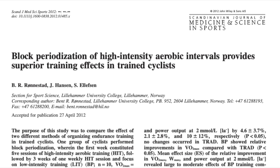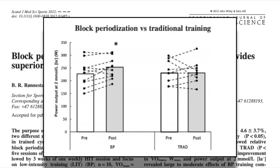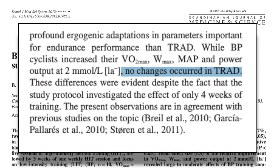For example, in one study on block periodization with high intensity intervals, they found that in the block periodization group, mean power during the high intensity workouts increased with each session, along with power at two millimolar lactate, max power, and maximal oxygen consumption. None of these changes occurred in the control group that stuck to a more traditional training pattern.